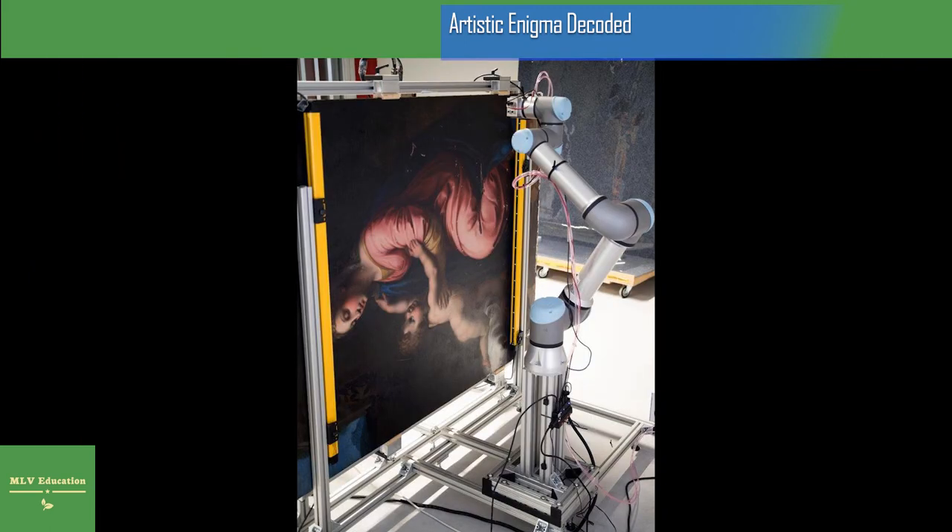That Raphael was in fact the creator of the masterpiece has been confirmed by expert studies from around the world as well as an international advisory board. This has now been further supported by Insight Art, a startup company based in the Czech Invest operated ESA Business Incubation Center in Prague, which uses cosmic detector technology to examine artworks.